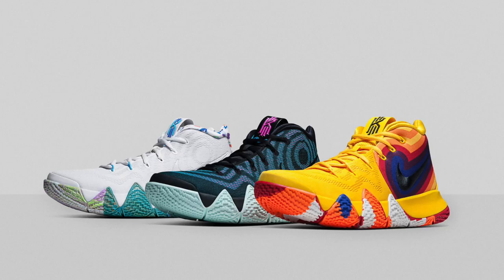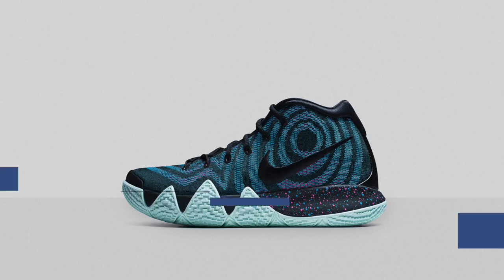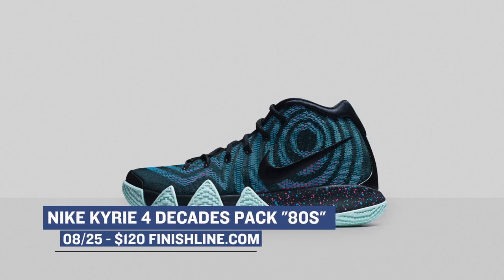If you're a basketball fan, we have the Kyrie 4 Decades Pack that's going to be releasing. Each model is going to cost you $120, and you can pick the model that's inspired by the 70s, the 80s, or the 90s, whichever you prefer. Or all three, maybe.